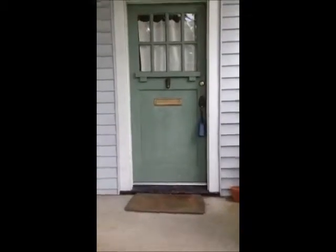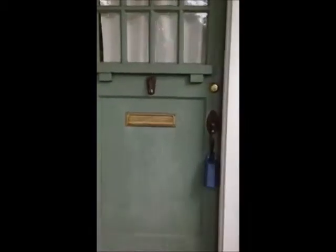Hey, this is Tandy with Keller Williams Realty. Welcome to another listing at 130 East 254th. I'm going to give you a quick tour of the property. Walking into the front door.